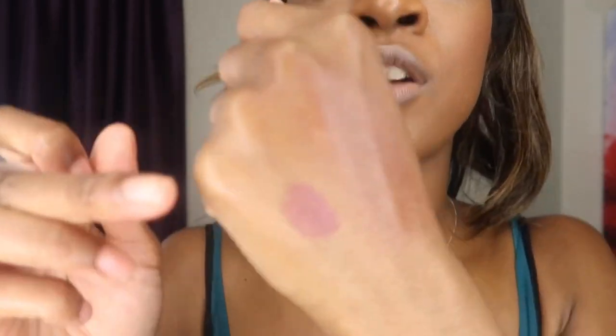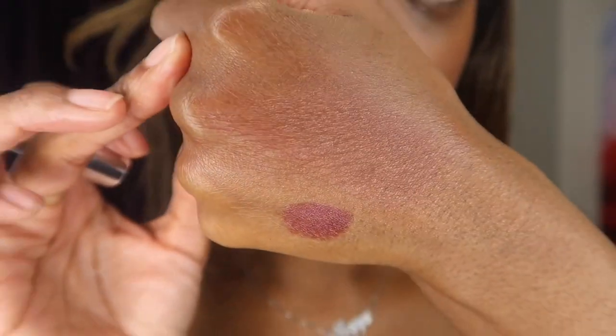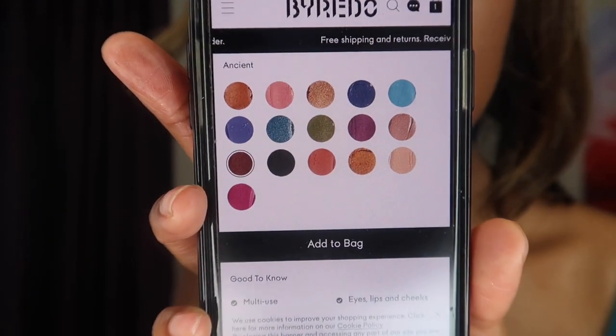I think it would also work really nicely as a blush because of that as well. So the color stick comes in 16 shades. This is £26.30 — not bad at all. Definitely not bad for something you can use on your eyes, your cheeks, and your lips. I just personally don't think I would buy lots and lots of these because I feel like you could easily get carried away. I feel like the color is good — definitely don't feel like it's a brown, but I do like the color nonetheless.